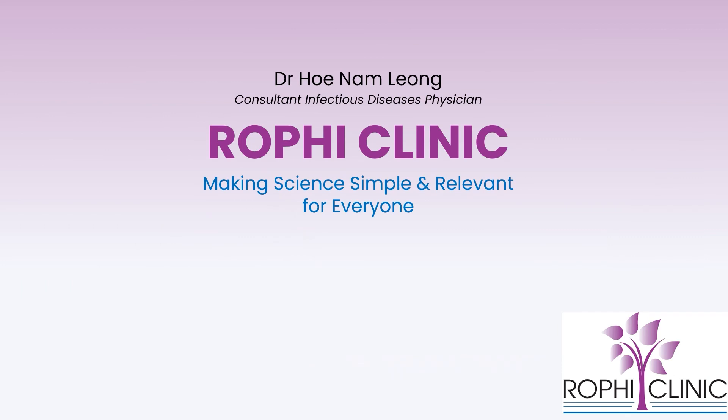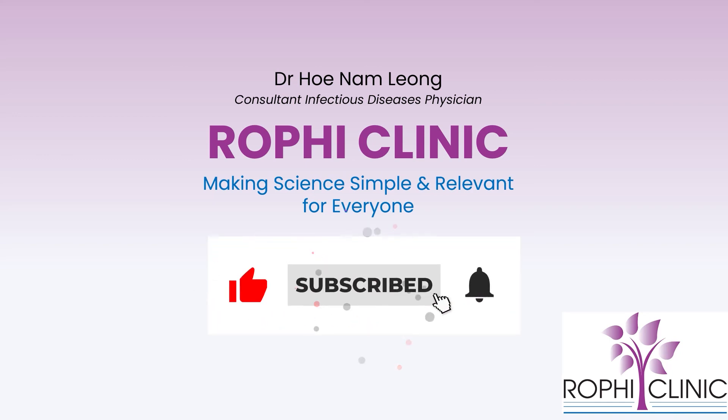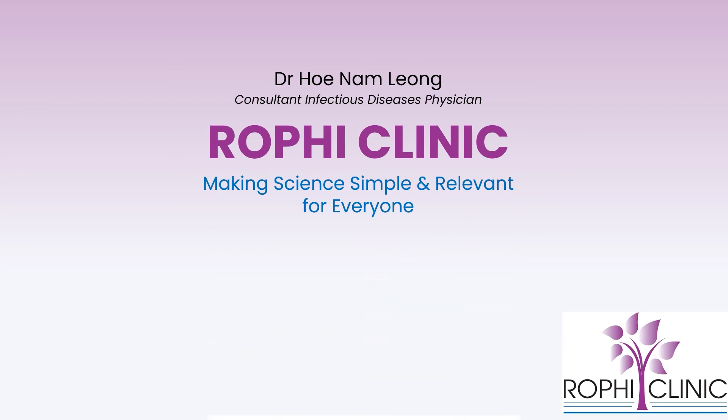This is the end of today's session — a short one. Again, from Rophi Clinic, Dr. Leong Ho Nam — we want to make science simple and relevant for everyone. Do click the subscribe button and we'll keep you informed of any new YouTube videos. If you have more questions or want further clarification, drop us a message in the comment section and we'll be glad to help. Until next time — see ya!